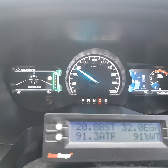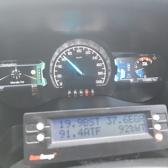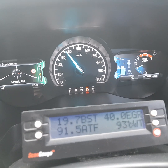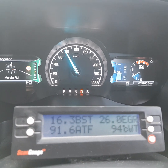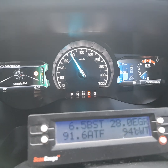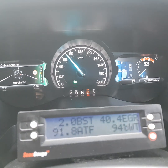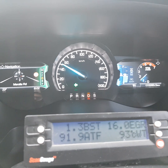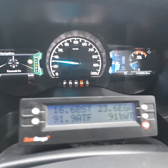Got the two liter bi-turbo Ford Ranger here. Got some stats for you if you want to have a look — see what it does with normal driving. You can see the revs there, got the boost, automatic transmission fluid temp, EGR percentage open, water temperature. You can see what gear it's in on the main screen. It's just light throttle.